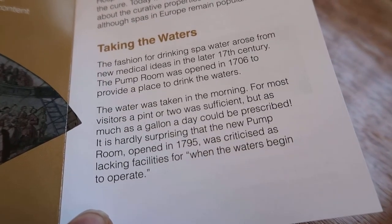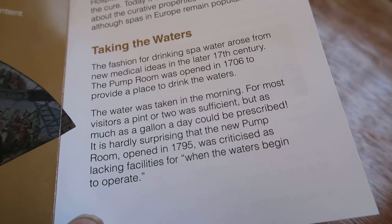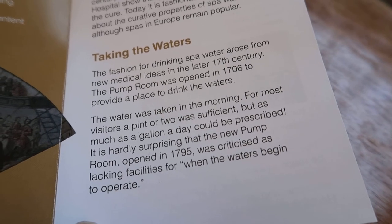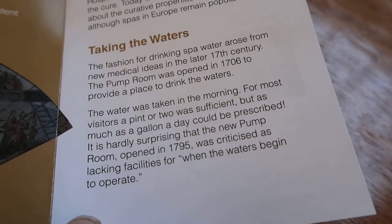The water was taken in the morning. For most visitors, a pint or two was sufficient, but as much as a gallon a day could be prescribed. My goodness — it's hardly surprising that the new pump room opened in 1795 was criticised as lacking facilities for when the waters begin to operate.